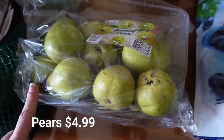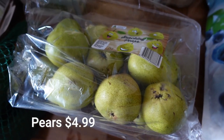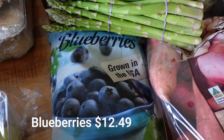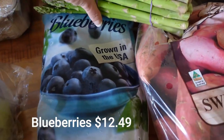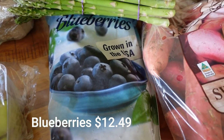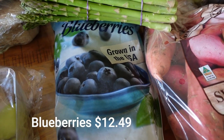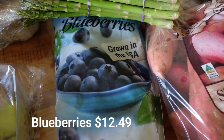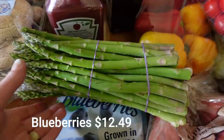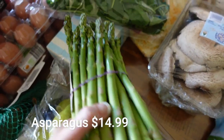Pears were really cheap - just over $4 for all of them, and they've been so sweet and delicious. I got frozen blueberries - they aren't organic like the ones they used to carry, but that's fine for smoothies. Berries have really gone up in price so I was happy to get these from Costco. I'm also really excited about the asparagus - I love love love it.